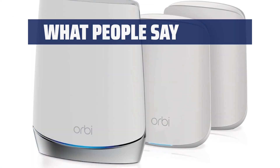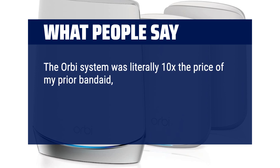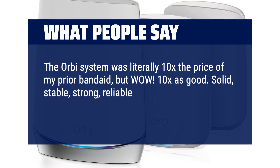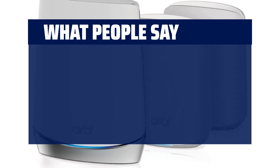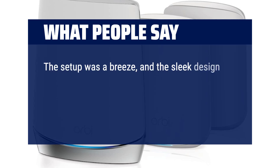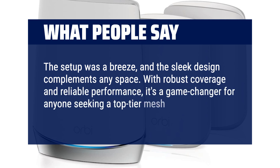What people say: The Orbi system was literally 10 times the price of my prior band-aid solution — but wow, 10 times as good! Solid, stable, strong, reliable Wi-Fi signal in every nook and cranny of my home. The setup was a breeze, and the sleek design complements any space. With robust coverage and reliable performance, it's a game-changer for anyone seeking a top-tier mesh Wi-Fi system.